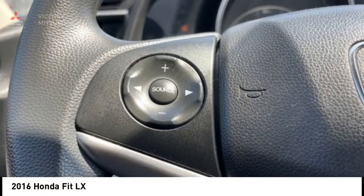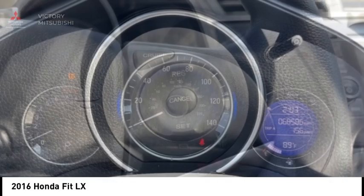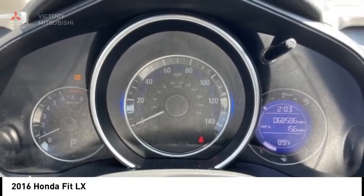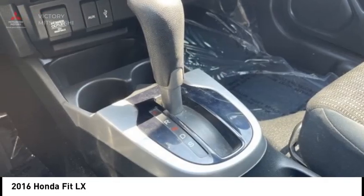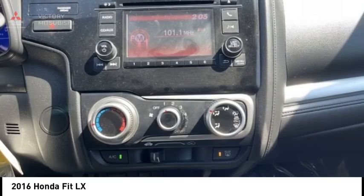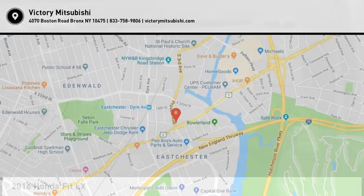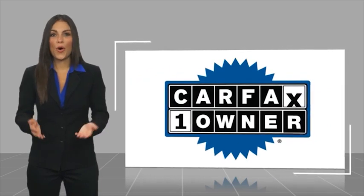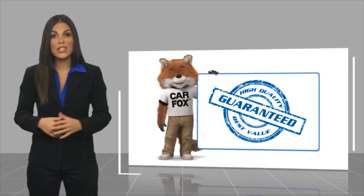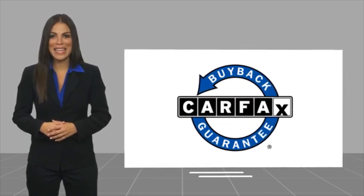Come see the car for yourself. This is a one owner vehicle with a Carfax vehicle history report. Be sure to find a complimentary copy of this report online or contact the dealership. This vehicle qualifies for the Carfax buy-back guarantee.